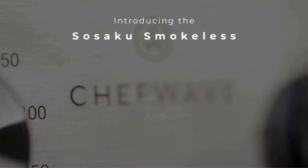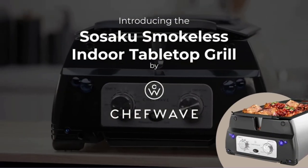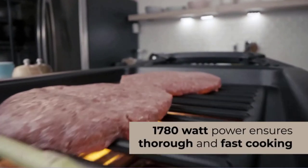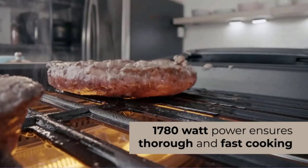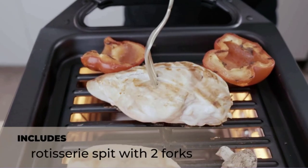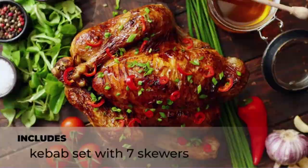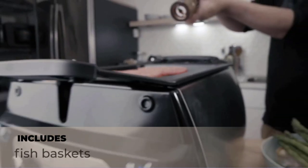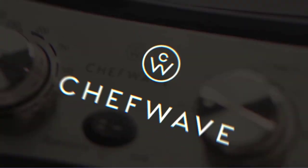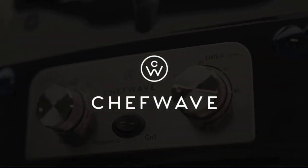Hi guys, there's nothing like grilling season — the scent of smoke, the sear on the steak, that warm summer breeze. But some days, standing outdoors to flip burgers just isn't in the cards. It's raining, or too hot and humid, or maybe you just don't have the right outdoor setup for a grill to begin with. Whatever the reason, indoor grills offer a great alternative.